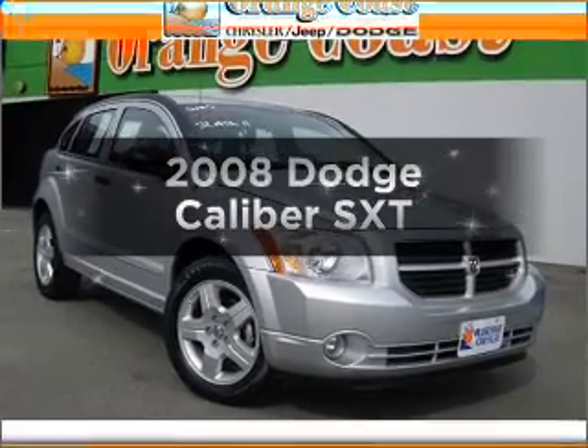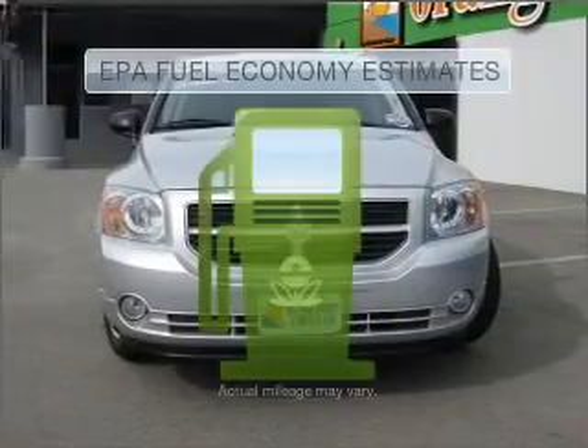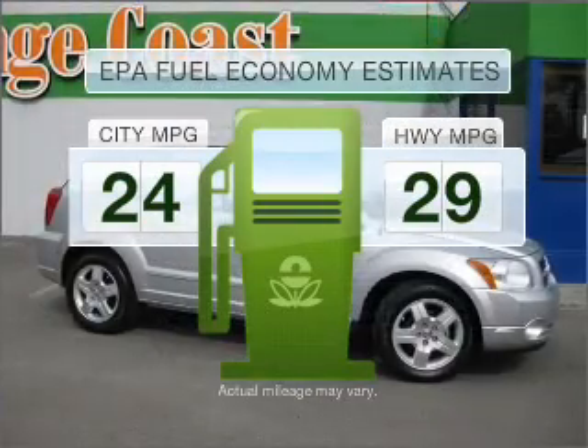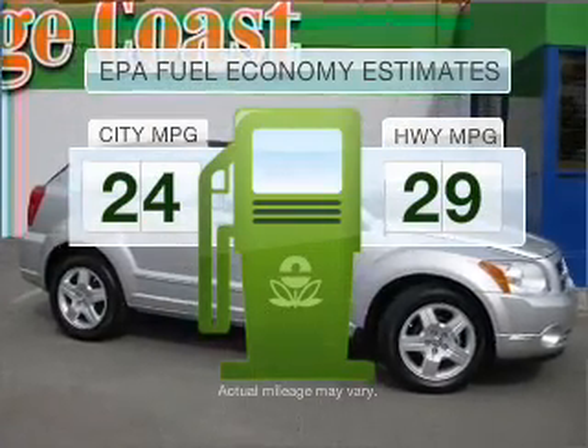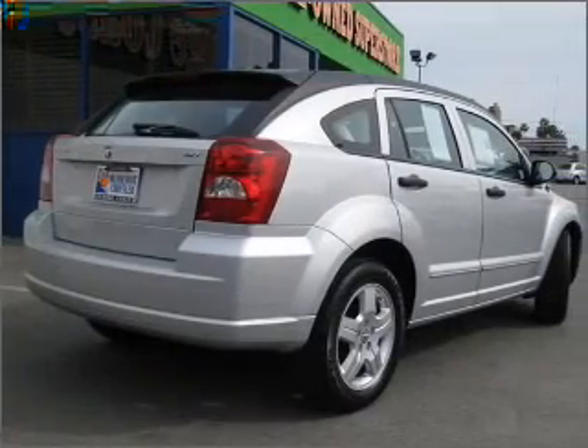Imagine yourself in this 2008 Dodge Caliber. This is the set of wheels you've been looking for. Low emissions and the good fuel economy offered in this vehicle are important to you and the environment. With an efficient four-cylinder engine connected to a smooth shifting transmission,